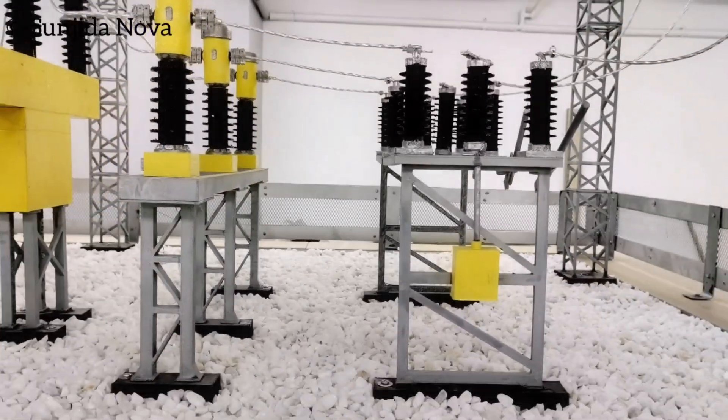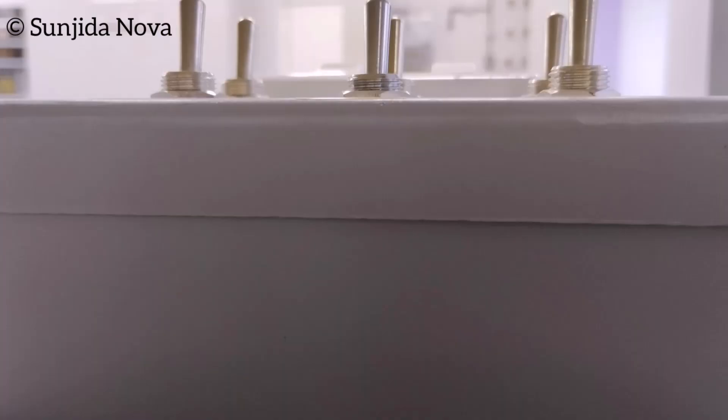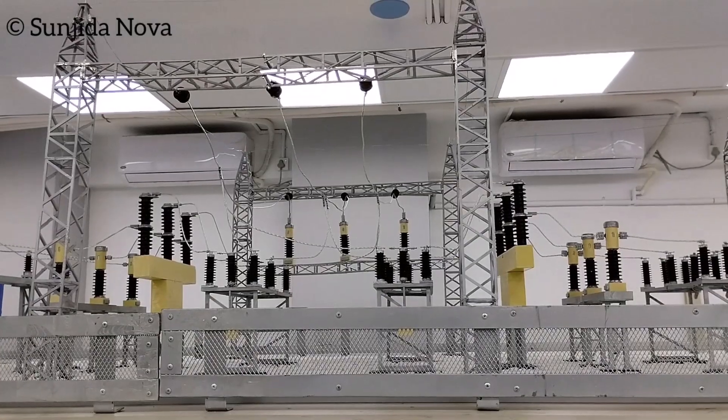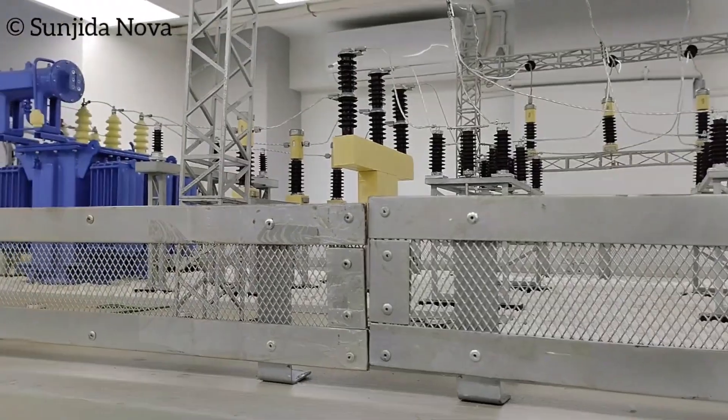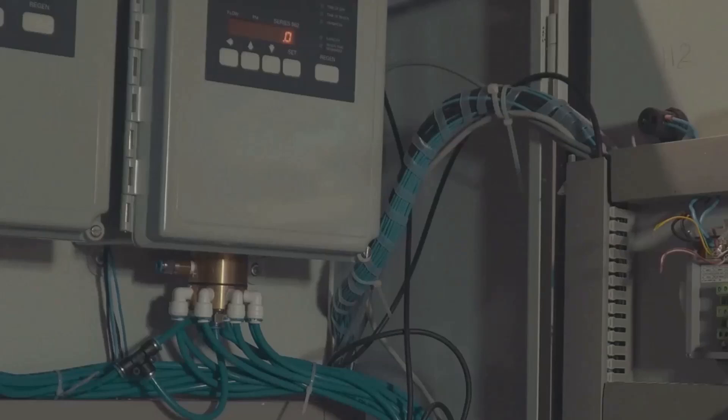This lab is your training ground — safe, controlled, and designed for you to experiment, learn, and build confidence. Safety is paramount, and you'll be guided every step of the way to ensure you understand the importance of each procedure. You'll master the basics of voltage transformation, circuit protection, and the intricacies of how these systems work together to deliver power efficiently and safely.